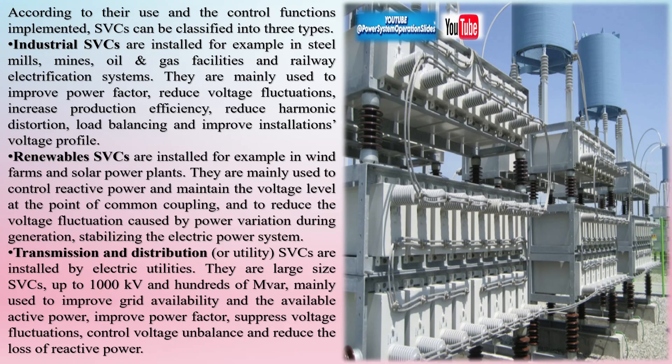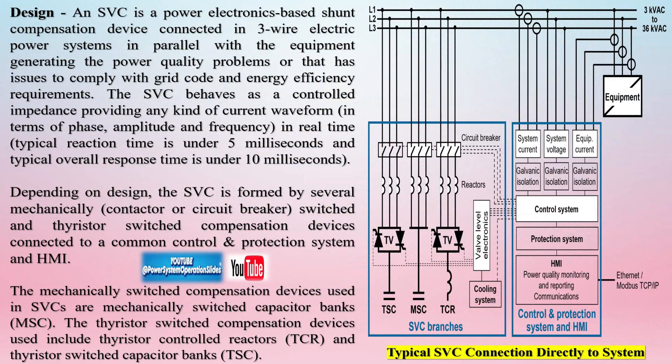Modern shunt static compensators are built on modular multi-level VSC technology or multi-level thyristor valve topology. They can be installed at any point of the high-voltage electric power system in parallel with the equipment that causes problems or needs to comply with certain requirements.